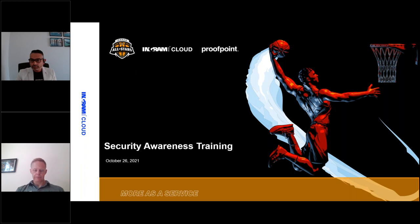Just while we're waiting for everyone to log on, can someone just type in the chat box that you can hear me correctly and it's all coming through loud and clear?